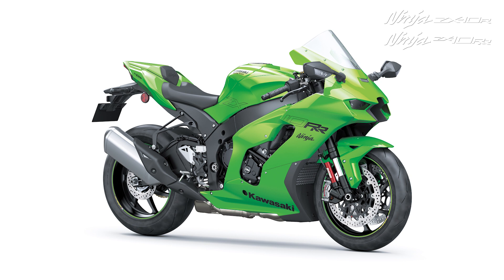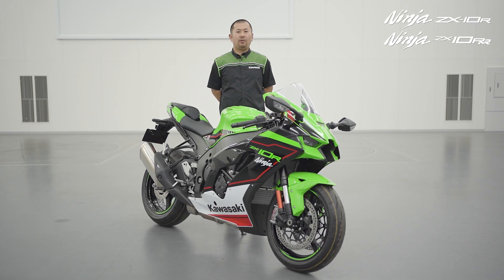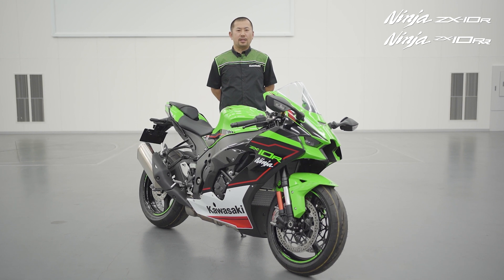The ZX-10R is a super sports icon. And for 2021, we have made both the ZX-10R and the ZX-10 RR even better. Road or race, there is only one choice — Ninja from Kawasaki.